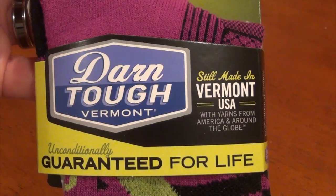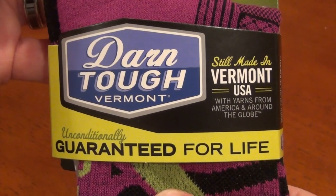SmartWool gets compared oftentimes to Darn Tough, another really good sock. Some people say that Darn Tough socks are a little bit tougher than SmartWool. I've never had a problem with SmartWool — I've never had a hole in any of my SmartWool socks. I really like them, but I like Darn Tough socks as well.